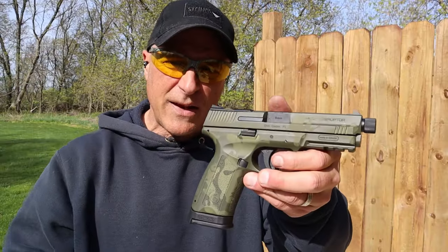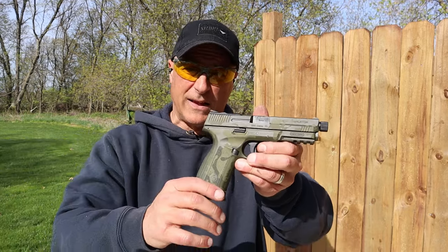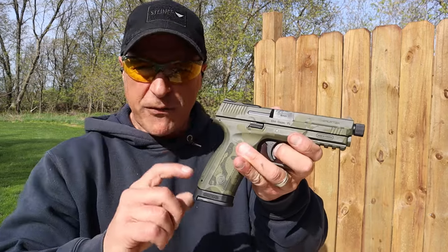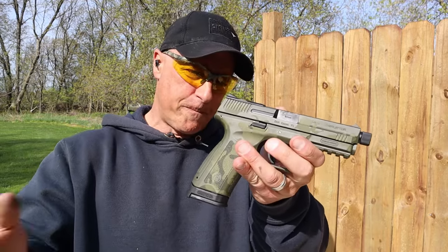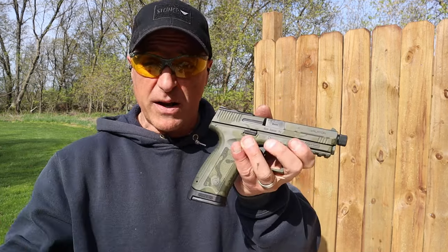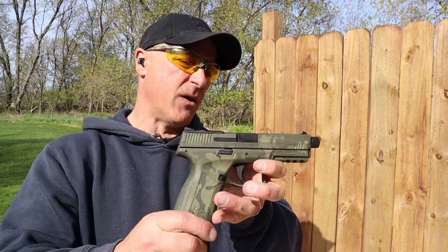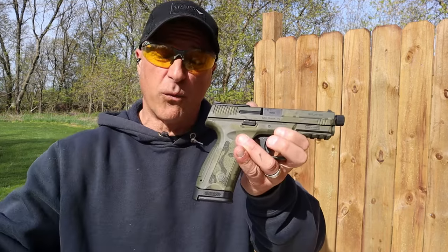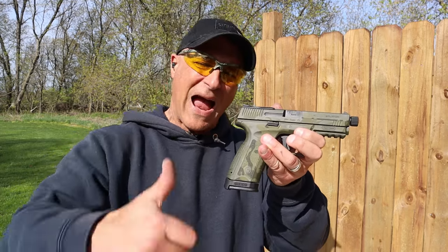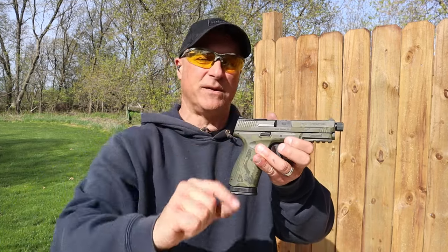So that's the Gearson MC9 Disruptor. Gearson has been putting out some very nice handguns lately — they're budget priced and they function well, and so far I'm kind of digging the Disruptor. Is it the greatest thing ever? Probably not. Is it worth the money at around $350? I have to say it is — especially if you put an optic on there to help it reach its potential. Please subscribe and share, thumbs up is always appreciated — thanks for watching and you guys be safe.